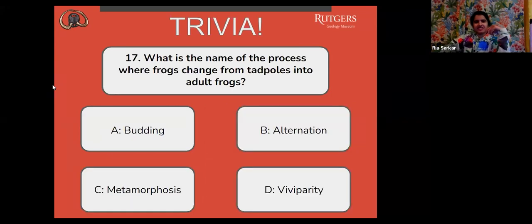Next question, number 17: what is the name of the process where frogs change from tadpoles into adult frogs? A, budding. B, alternation. C, metamorphosis. Or D, viviparity.